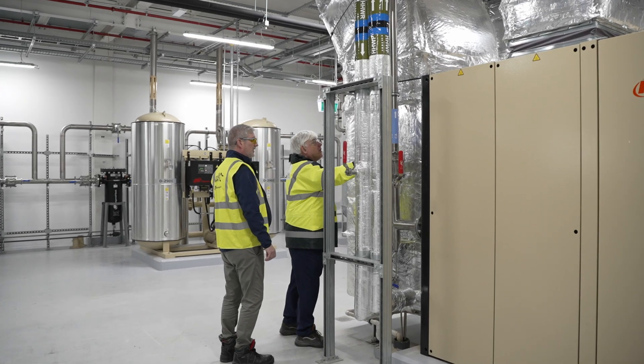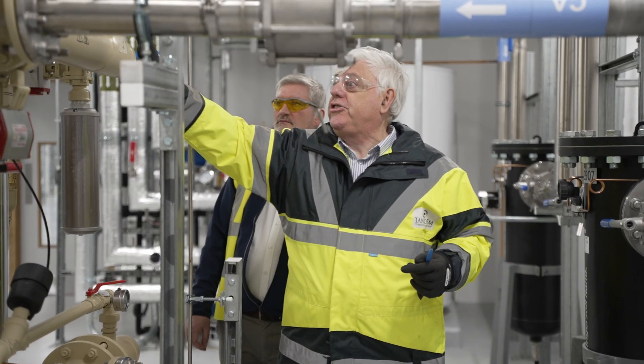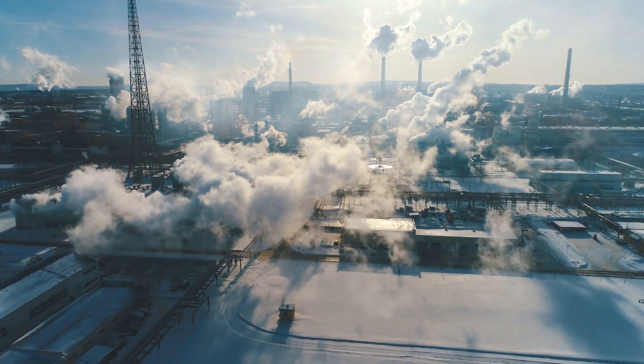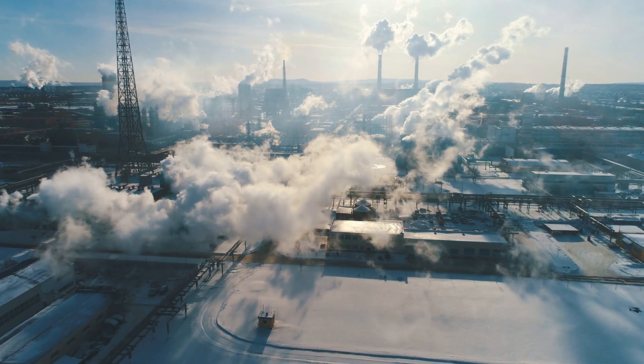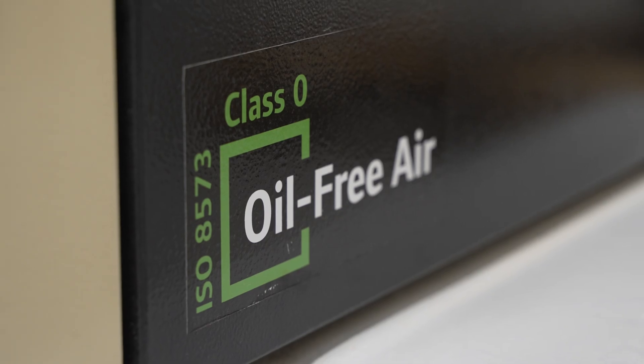In the past, 90% of the input energy to air-cooled, oil-free compressors ended up as waste heat rejected to the atmosphere. However, the E-Series compressor now provides an alternative to this wasteful and expensive practice.